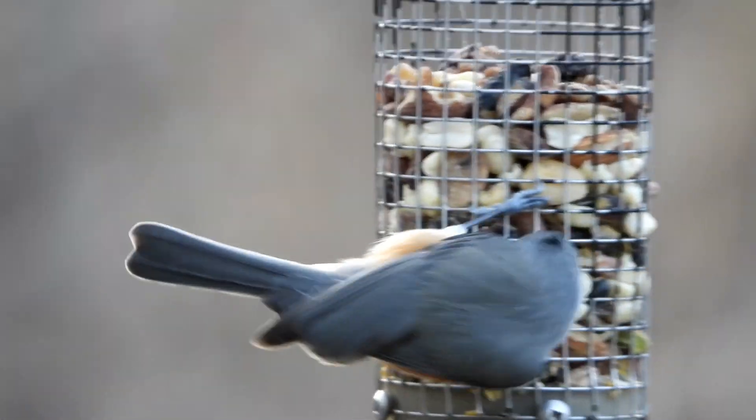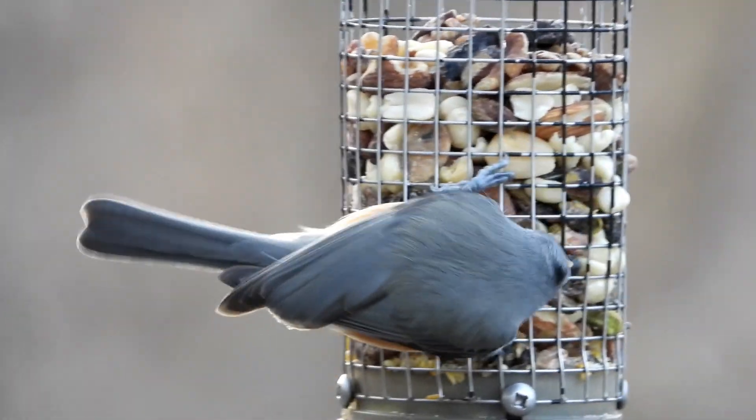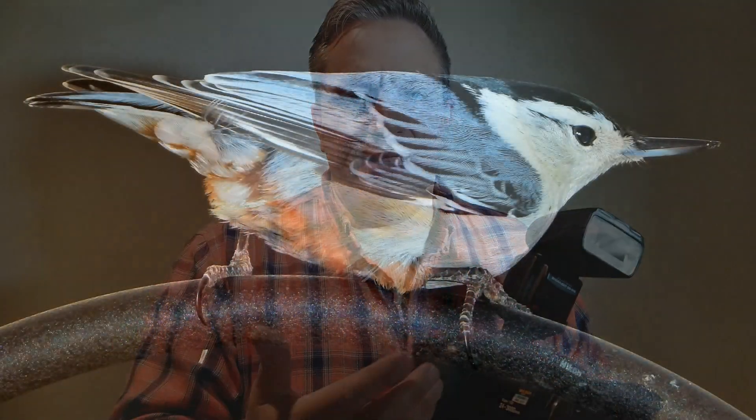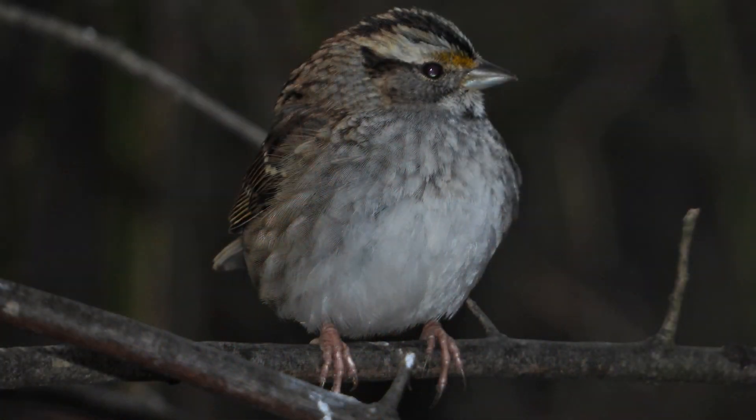They've done a great job implementing the VR technology in this camera. This camera met and surpassed my expectations of what it could do, and I certainly am using it more and more on my daily hikes and in the photography realm in the local metro parks.